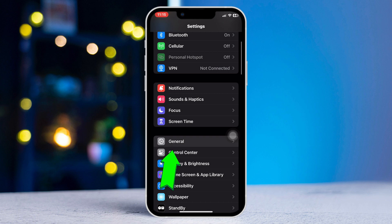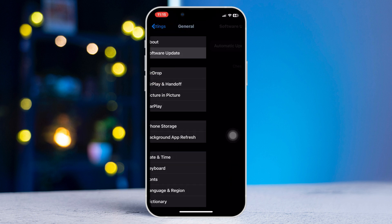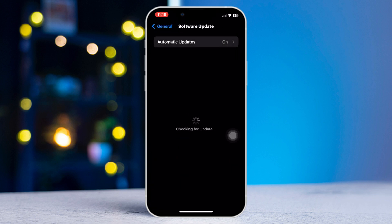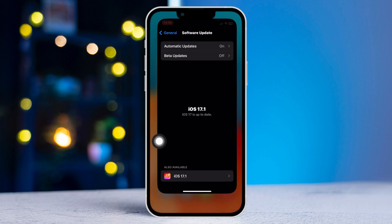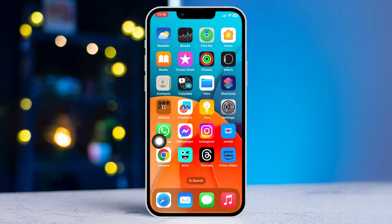Method 2: Update iOS. Open Settings, scroll down, tap General, tap Software Update. If you find any available update, please update your iPhone, then check your issue.